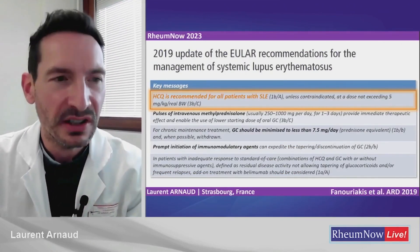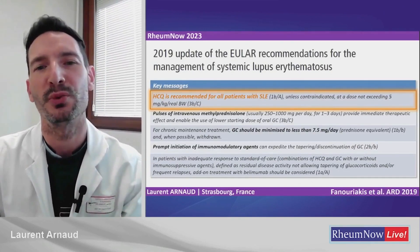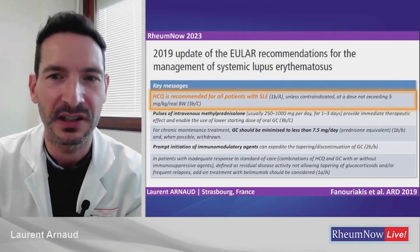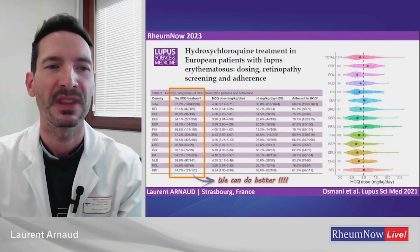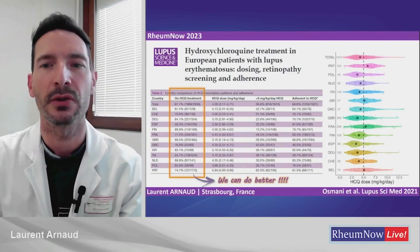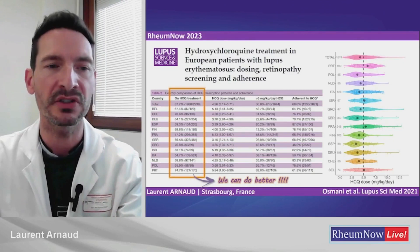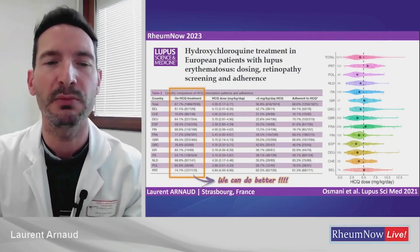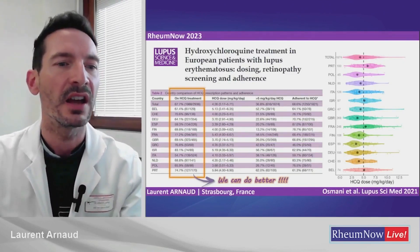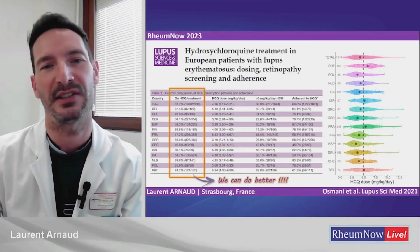Based on these studies, HCQ is recommended for all patients with systemic lupus unless contraindicated. When we look at the actual proportion of patients receiving hydroxychloroquine in real life — in observational studies and trials — it's always a bit surprising because it's not very high, usually around 70 to 80%. So I think we can definitely do better.